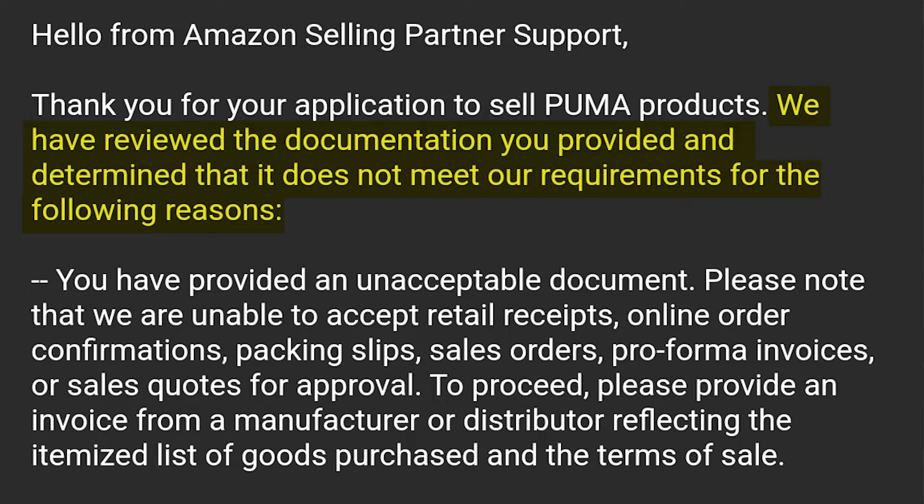Let's get into the reasons why Amazon will reject your application. In my personal experience, there are two main reasons. Reason number one: Amazon will send you an email stating they've reviewed your documentation and it does not meet their requirements because you have provided an unacceptable document. They are unable to accept retail receipts, online order confirmations, packing slips, sales orders, pro forma invoices, or sales quotes. If you receive this email, don't panic and don't get discouraged.